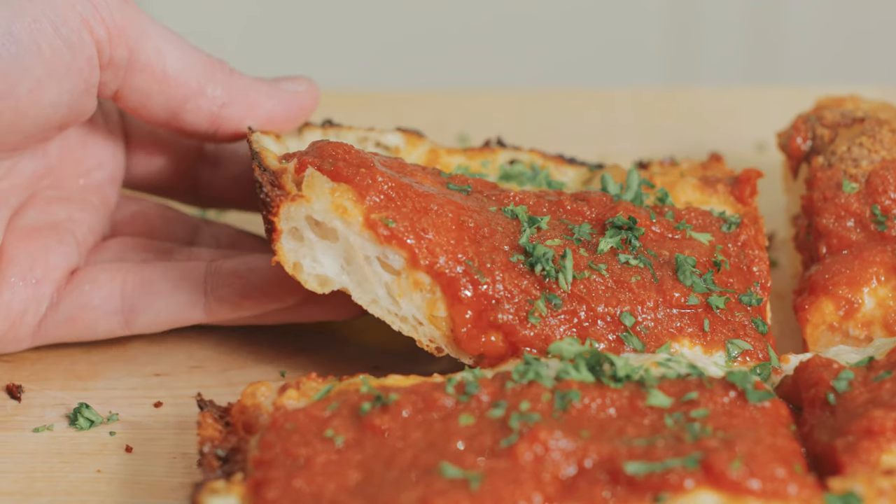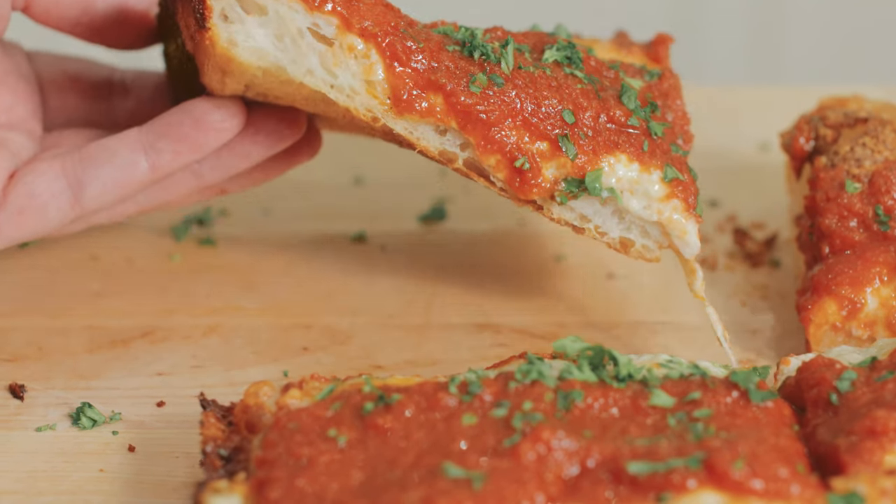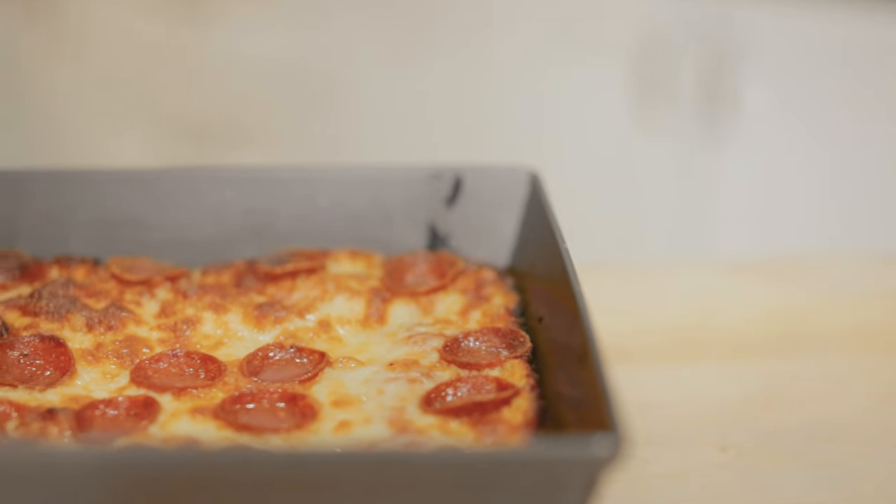I decided to make two pizzas — a kind of traditional, but not really traditional, margherita and a pepperoni, obviously.